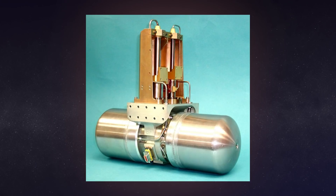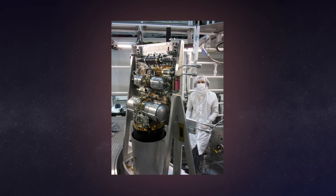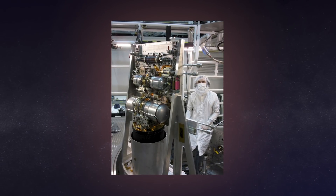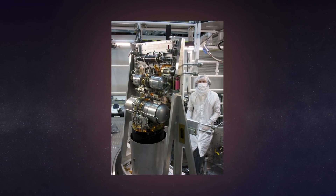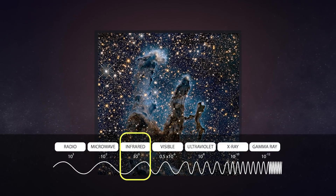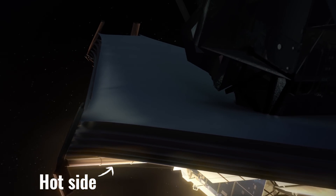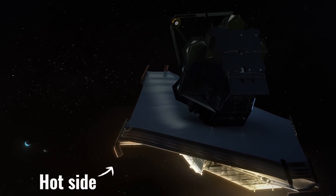We also use helium in a special refrigerator called a cryocooler on the telescope itself. One of the reasons Webb has a cryocooler is because it has to operate at very cold temperatures. This is because it detects in the infrared spectrum of light, and infrared is something that we experience as heat. So the telescope needs to avoid any sources of heat that do not come from the cosmos.